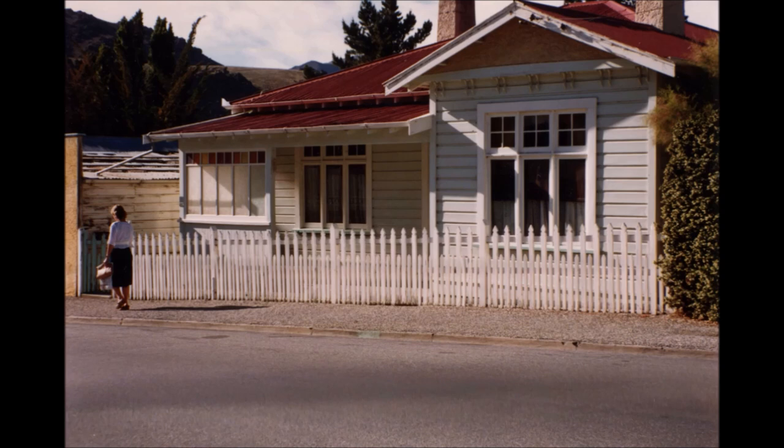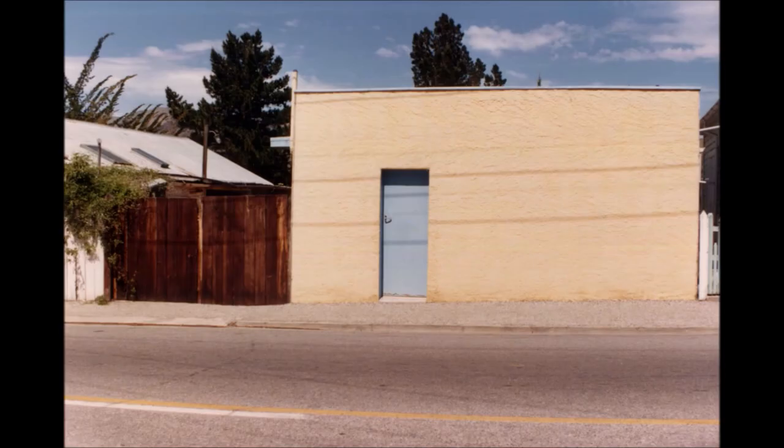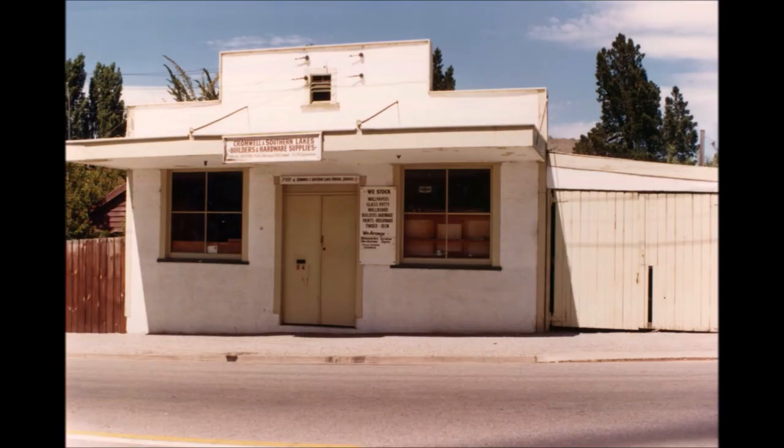The next building on the way down the main street was George Sanders' house, a reasonably large house on an extremely small section. In the early days it belonged to Dave Betts, a local builder who had his workshop next door. This is the building used as part of the undertaking business by Cromwell and Southern Lakes Funerals, run by Leon Hayes and Les Lindsay. Immediately next door was the builder's shop, owned at one stage by the late Jack Gibson, and then sold to Cromwell and Southern Lakes Funeral Services.